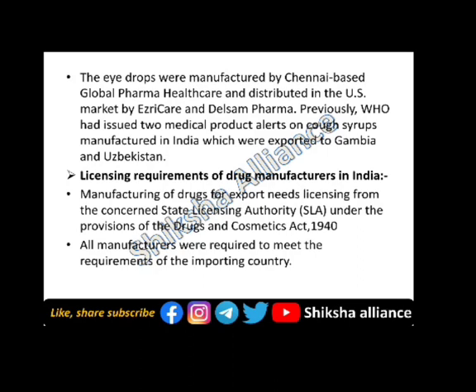Regarding the licensing requirement for drug manufacture in India: a license is required from the concerned state licensing authority under the provisions of the Drugs and Cosmetics Act, 1940. All manufacturers are required to meet the requirements of the importing country.